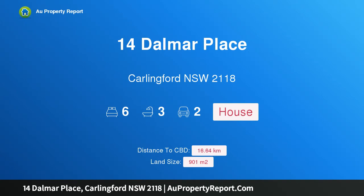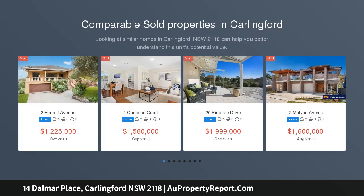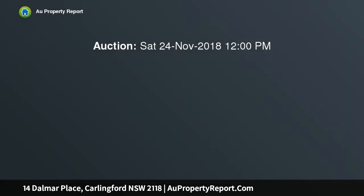I am glad to introduce property 14 Dalmar Place, Carlingford, New South Wales 2118 — room for all the family. Potential plus, offering complete versatility with multiple indoor and outdoor living areas and a flexible floor plan, this large home has everything a growing family needs. There's even a fantastic cubby house and inground pool.